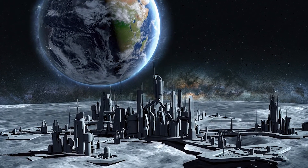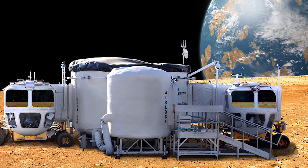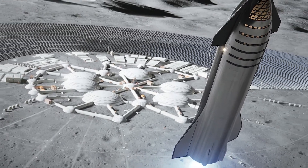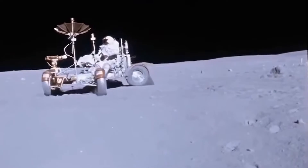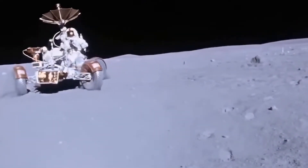One of the key factors in creating a future human settlement on the moon surface is to create a way to travel on the moon surface. An example of this is the movement of the Apollo astronauts on the surface of the moon during the Apollo mission.